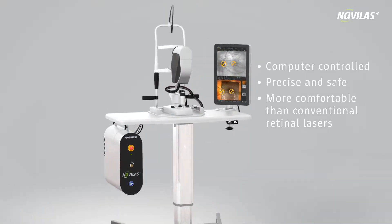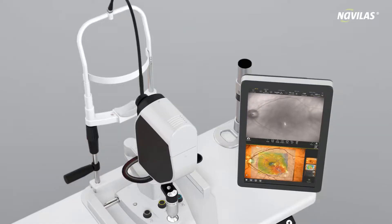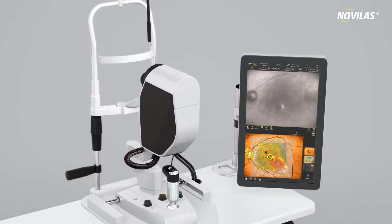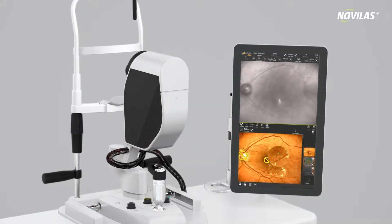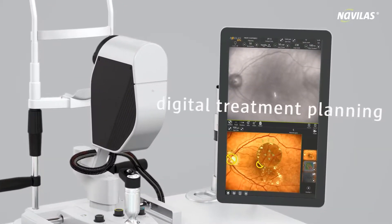What makes the Navolas laser system so unique? For the first time, Navolas enables precise and individual pre-planning of treatment on your diagnostic images. Damaged vessels can be located with precision. Additional protection zones can be positioned on very sensitive areas of the retina.